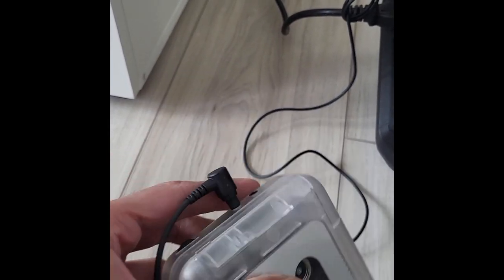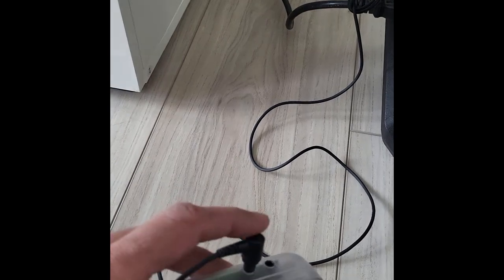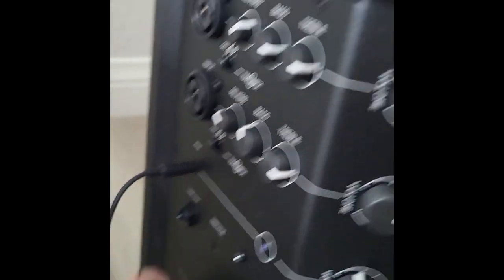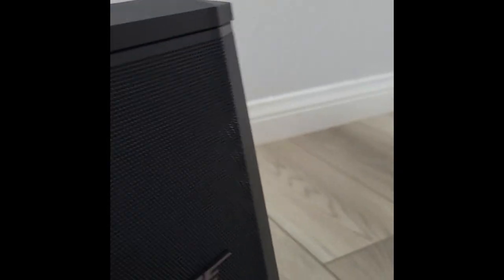Since I cannot play the audio directly over the microphone to show you the audio quality through the headphone, I have connected this to a Bose speaker via an auxiliary cable into the line-in. Let's see how it sounds.